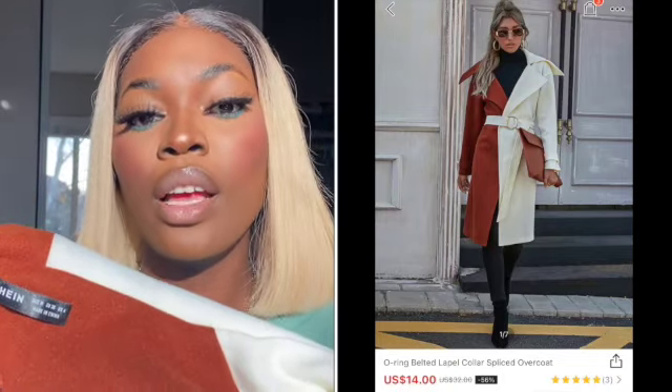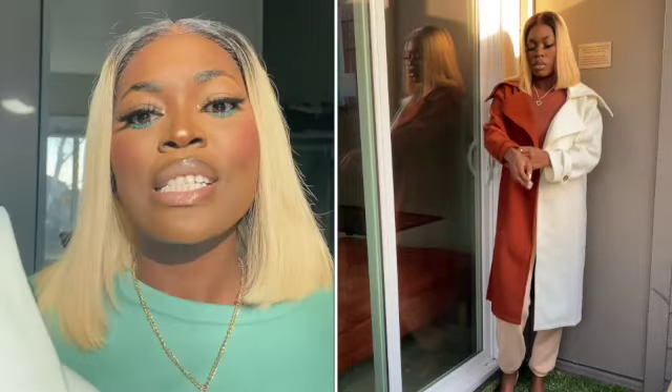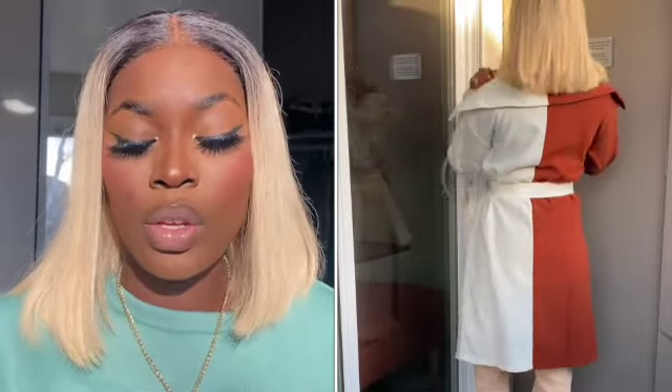The last item I have is this coat — you're not gonna believe I got this for fourteen dollars too. It was originally thirty-two. This is something you could find in a high-end store like the expensive side of Macy's where coats go for two or three hundred dollars. The fabric and material are amazing; it has a color-block design with brown and white sides. The only downside is it doesn't have side pockets, but honestly for the price, that is absolutely fine. I got this in a medium and it's perfect.